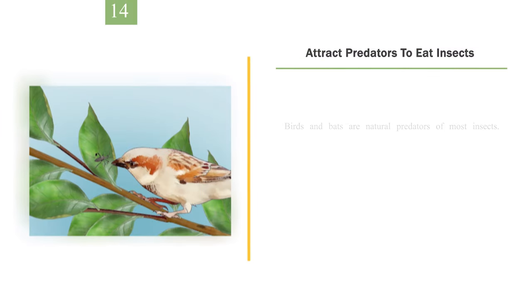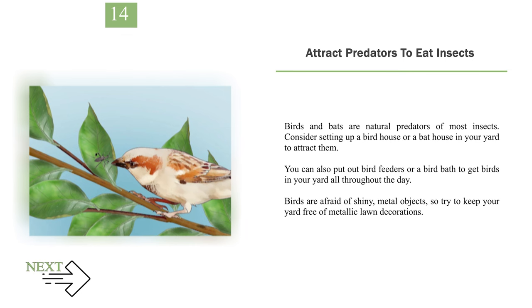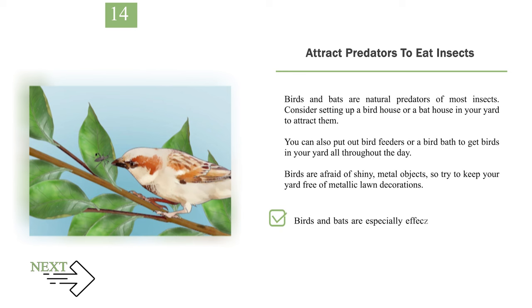Number 14: Attract predators to eat insects. Birds and bats are natural predators of most insects. Consider setting up a birdhouse or a bat house in your yard to attract them. You can also put out bird feeders or a bird bath to get birds in your yard throughout the day. Birds are afraid of shiny metal objects, so try to keep your yard free of metallic lawn decorations. Birds and bats are especially effective against ants and aphids.